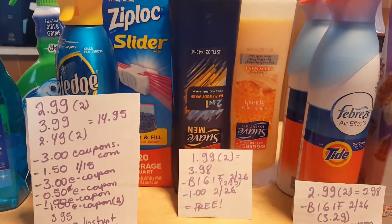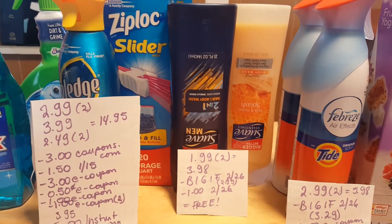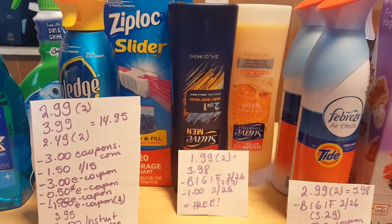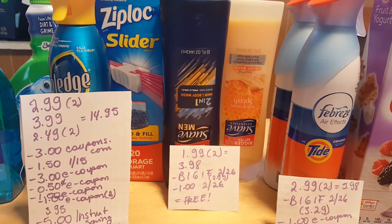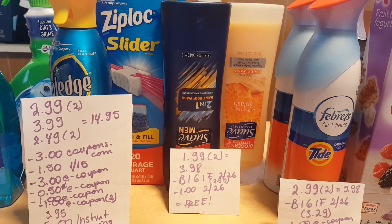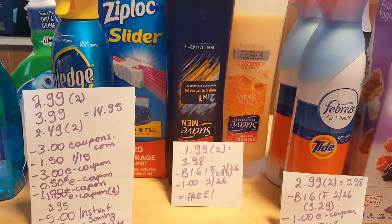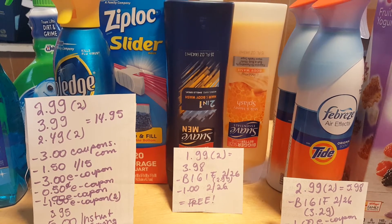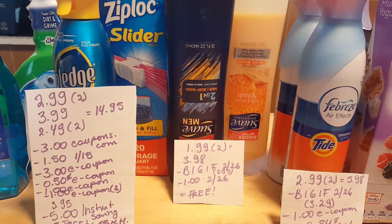The Swab body washes — I was just lucky with this deal, but if you still have the e-coupons that would be a moneymaker for you. They are $1.99 each, so two of them is $3.98. We have the buy one get one free coupon that came off today; my cashier had to manually deduct the price and ring it in at $2.99. We also have a $1 coupon for the Swab Men 2-in-1 that came off in today's insert, so it was completely free.